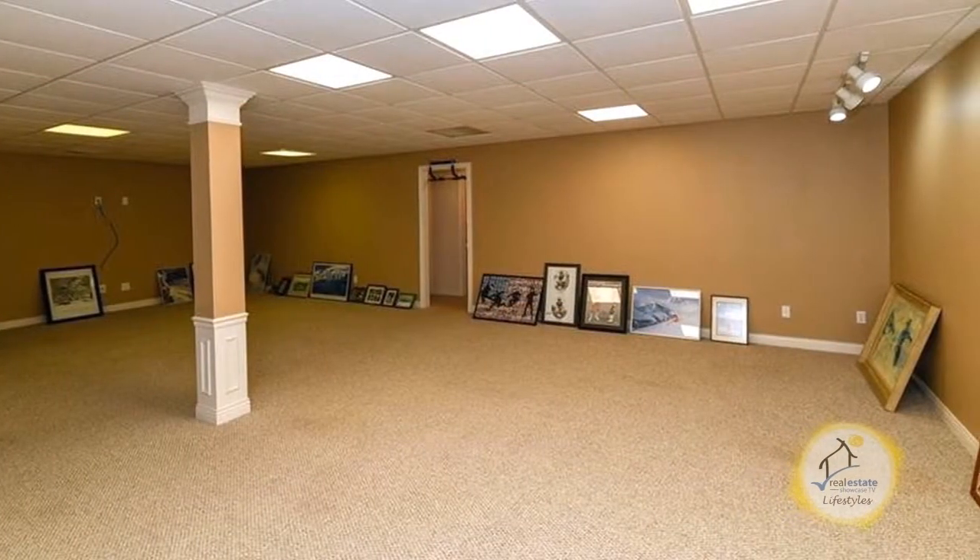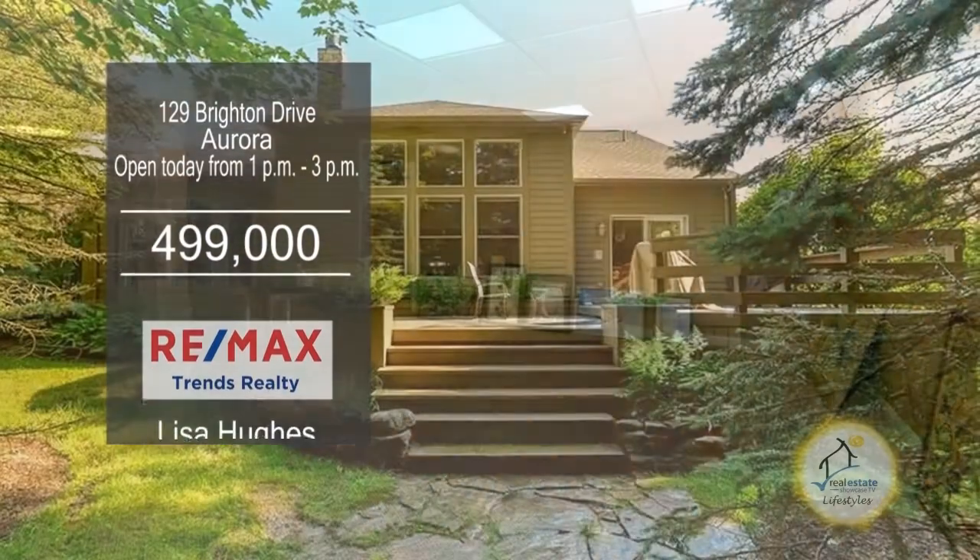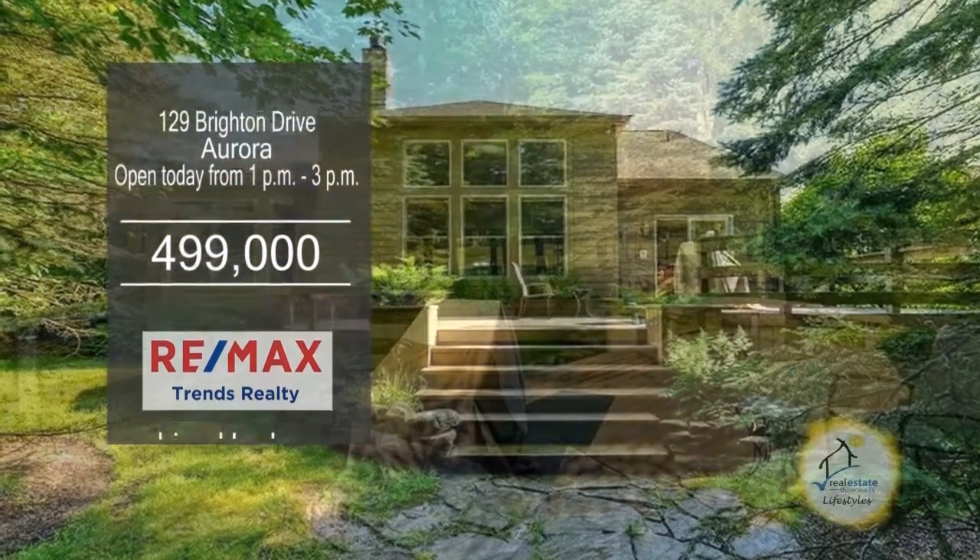The lower level has a huge rec room, a full bath, a bedroom, and a music room. Relax on the back deck overlooking the golf course.